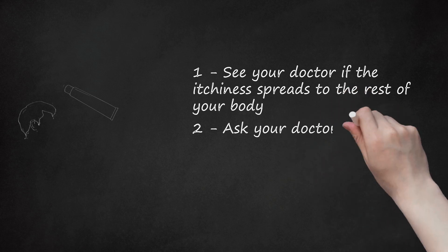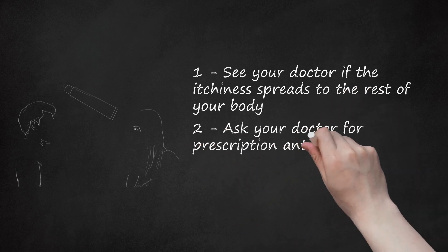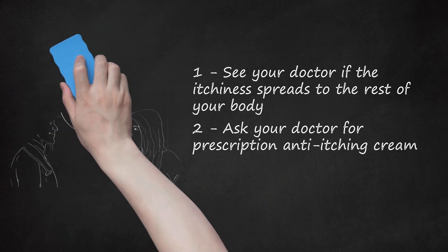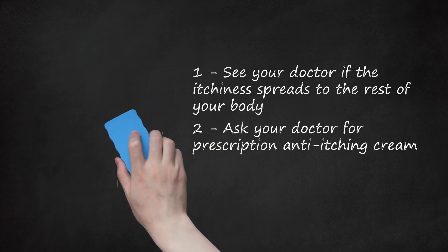Ask your doctor for prescription anti-itching cream. If the itching is unbearable, your doctor may prescribe a strong anti-itching cream. Pregnant women can use some steroid cream safely, based on their individual health needs. However, your doctor will likely only prescribe anti-itching creams if the itching is severe and other remedies are not working.